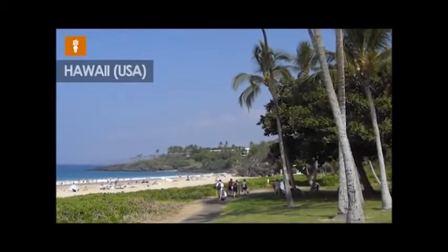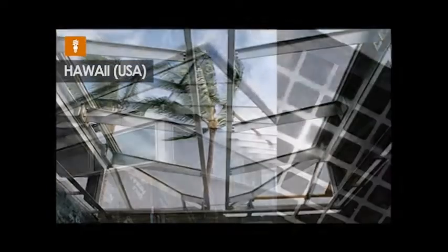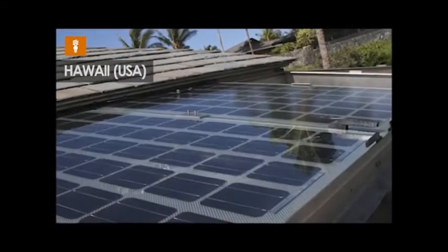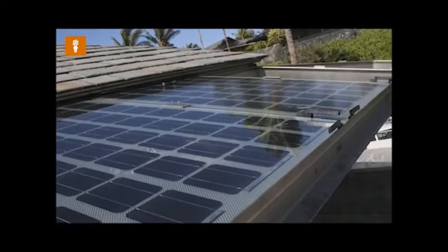This was particularly important for initiatives such as the K96 project in Kona, Hawaii, where in one of the most paradisiacal locations in the world, we installed a fully integrated photovoltaic pergola which contributed to the clean generation of energy and the achievement of energy self-sufficiency for this iconic project.